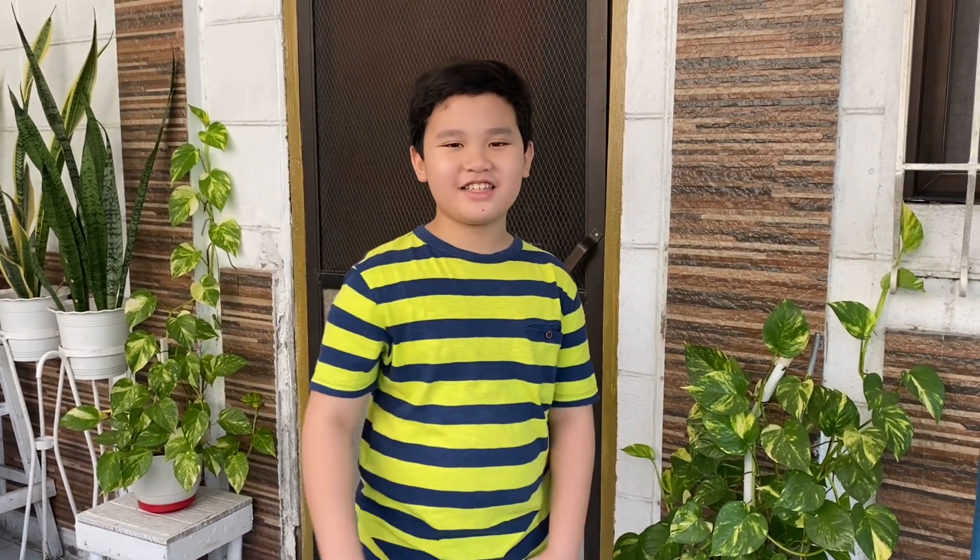Hey guys, welcome back to the video! Today I am in my grandma's house and I will be showing my grandma's plants. But before we get started, like, subscribe, and turn on post notifications so you'll never miss another video from me. And yeah, let's get started!